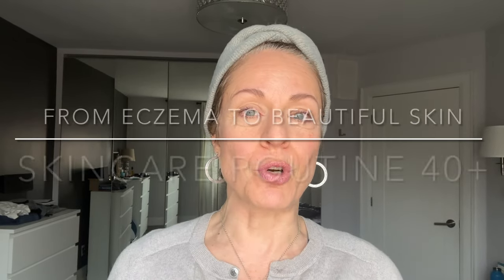Hello everyone, it's Maria here. Welcome back to my channel. I'm a makeup artist and green beauty expert living in Toronto, Canada. And today I'm here with a video about how to go from eczema to beautiful skin. This is going to be a guide for skincare for mature women over 40.